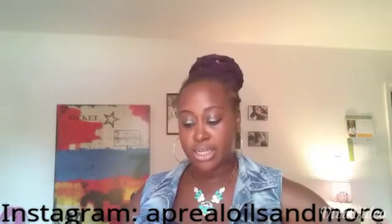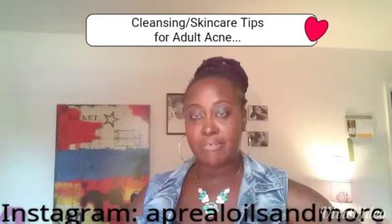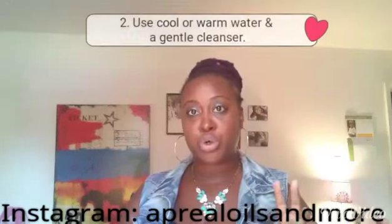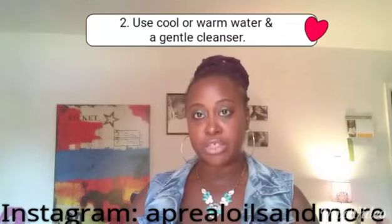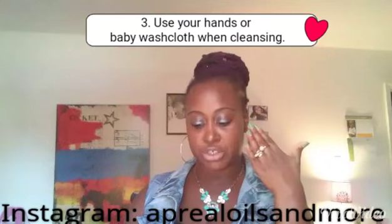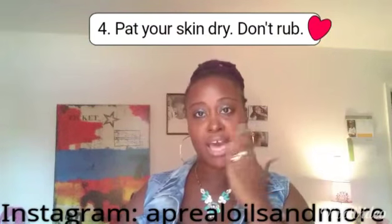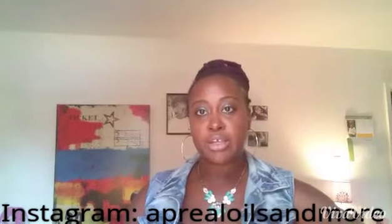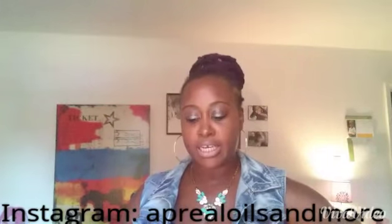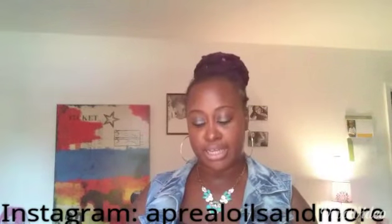Some very important daily skincare advice that I would give is: number one, wash your face more than twice a day; number two, use cool or warm water and a gentle cleanser; number three, use your hands or a baby washcloth because they're very gentle; and then you also want to pat your skin dry — you don't want to rub it too hard. So those are the tips I found for daily skincare to help with adult acne.